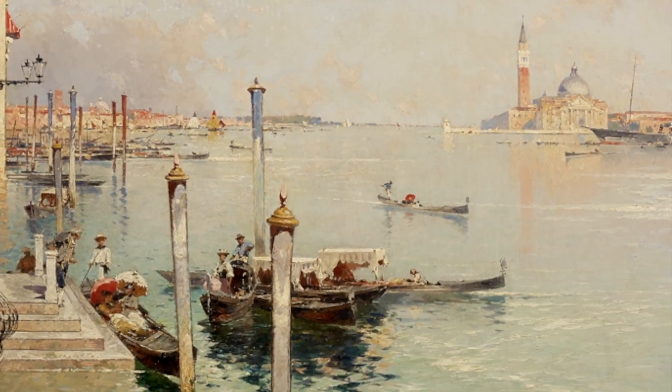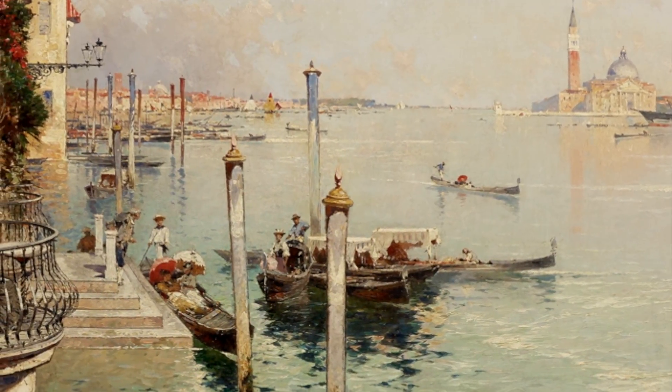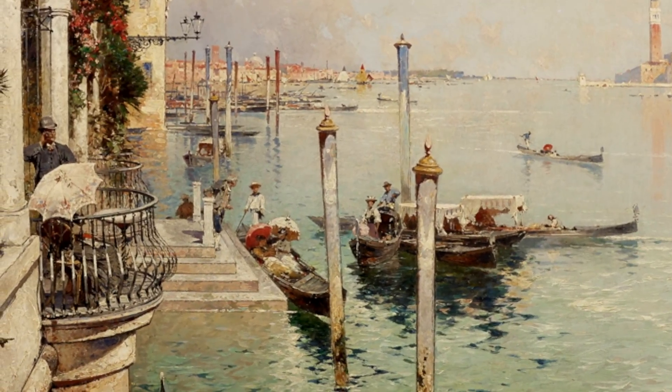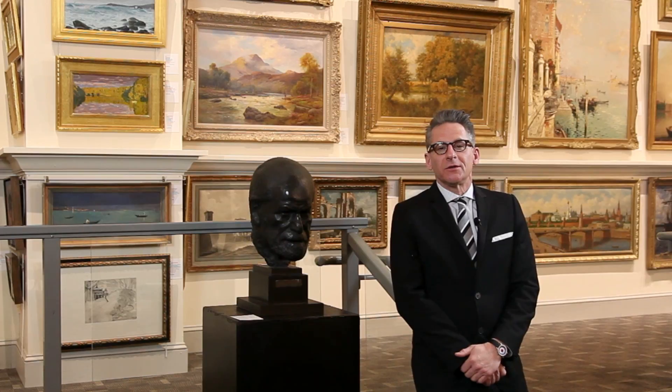Unterberger's stock and trade were depictions of Venice — topographical vistas showing the city of canals with great optical fidelity. We particularly like the detail as well as the placement of figures; the gentleman at left with a parasol was particularly attractive and evocative of Belle Époque period pictures.